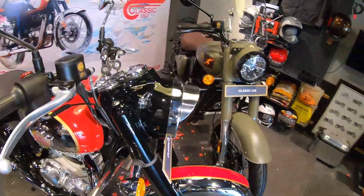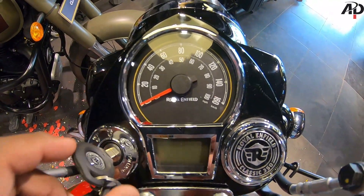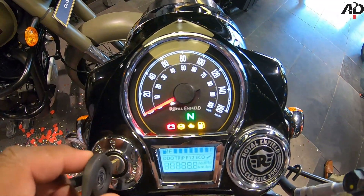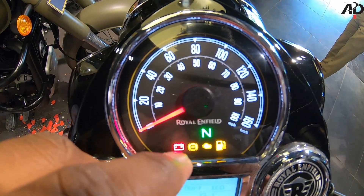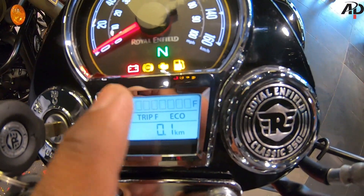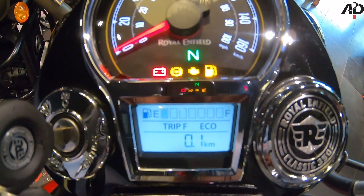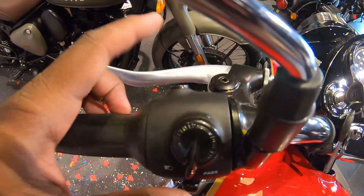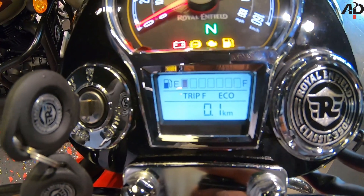The most interesting thing is the speedometer — here you can see an analog and digital mix, all in the instrument cluster. You can see a lot of notifications: low fuel indication, ABS, battery notification. In the Classic 350, Royal Enfield has for the first time included a fuel gauge here. You can also change the trip from here — you can see Trip A, Trip B, total kilometer, Trip 1, Trip 2, and low fuel.